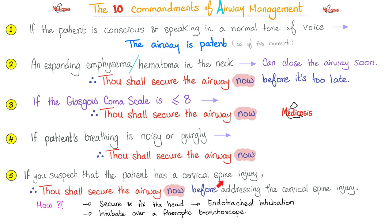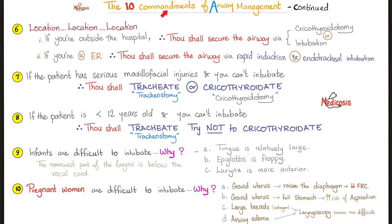What if I suspect that this patient has a cervical spine injury or atlanto-axial subluxation? Thou shall secure the airway now before addressing the cervical spine injury. You have two options. The first option is hard: you can secure and fix the head and avoid hyperextension, and then endotracheally intubate — this is for the pros. Or you can do the easier route, which is intubation over a fiber optic bronchoscope. The problem is this takes a lot of time, so if this is an emergency, fiber optic is not an option.